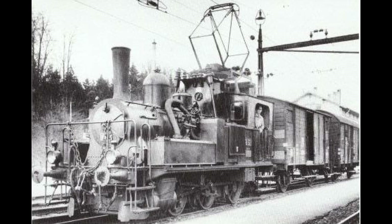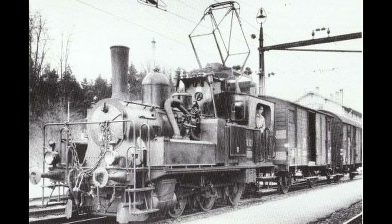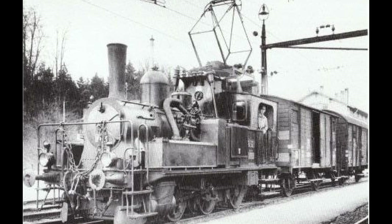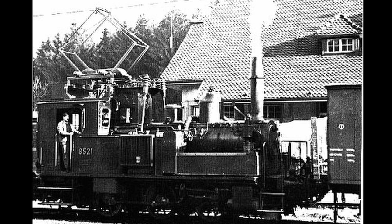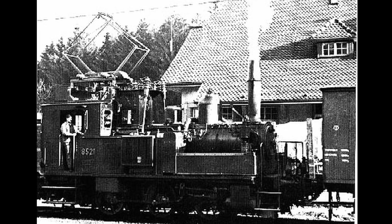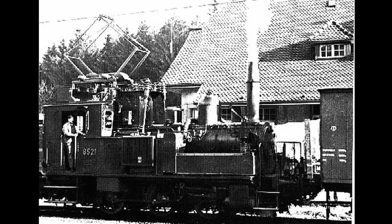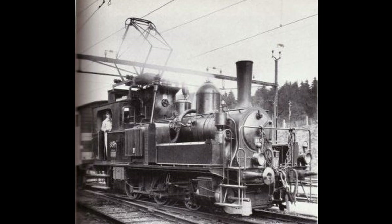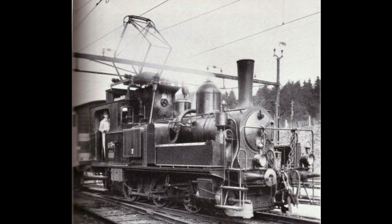When most people think of electric powered steam locomotives, they usually think of the small 0-6-0 Swiss tank engine with a pantograph on top of its cab, specifically the SBB class E3-3. The purpose of this is to replace burning coal in the firebox, in case coal is not available, so the engine can move on its own with its water being boiled by electric heat instead of burning coal.